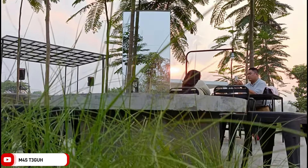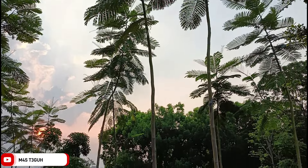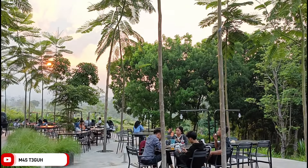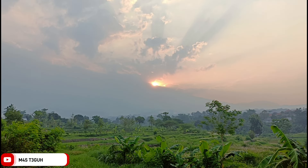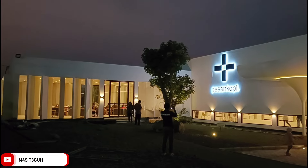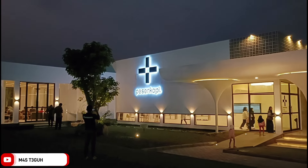Oke, segera bagikan pengalaman teman-teman di kolom komentar. Karena sekali lagi pengalaman yang dibagikan teman-teman di kolom komentar jika dibaca pengguna lainnya pasti akan berguna buat mereka semua. Oke, demikian apa yang dapat saya review mengenai Pesen Kopi Plus Pandaan yang terbaru opening pada tanggal 10 Desember tahun 2023. Semoga bermanfaat, sampai jumpa di video berikutnya. Terima kasih.